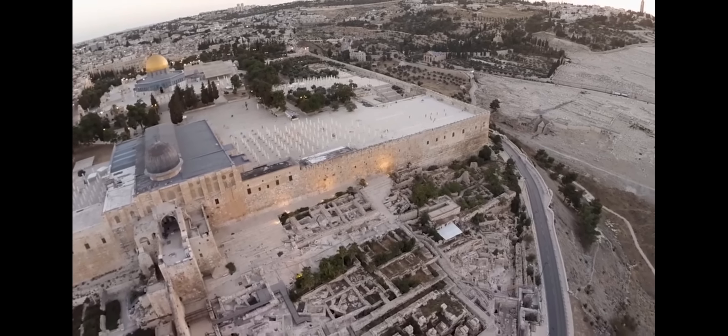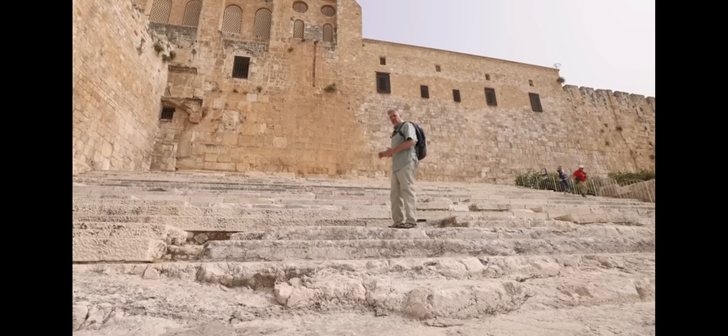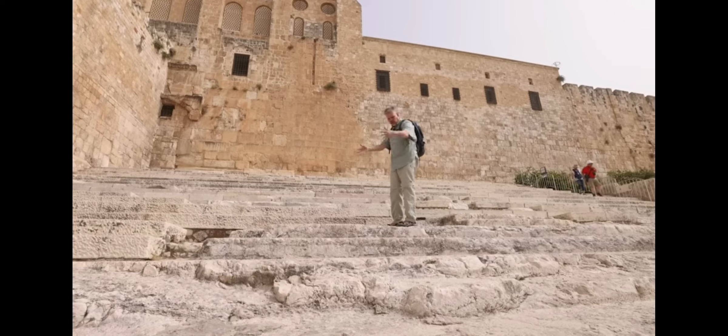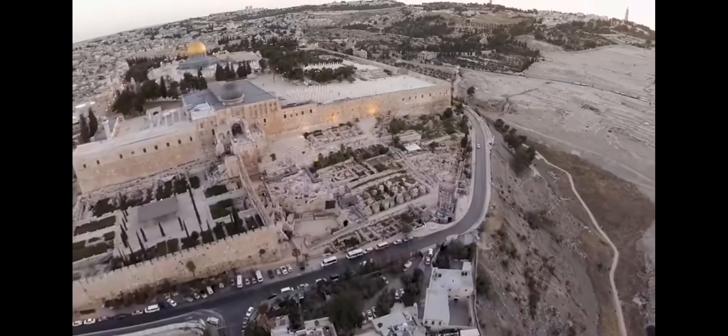The steps leading up to Herod's Temple are seen here. This is one of the entrances to the Second Temple, and you can see the original steps here and some restoration of the steps.